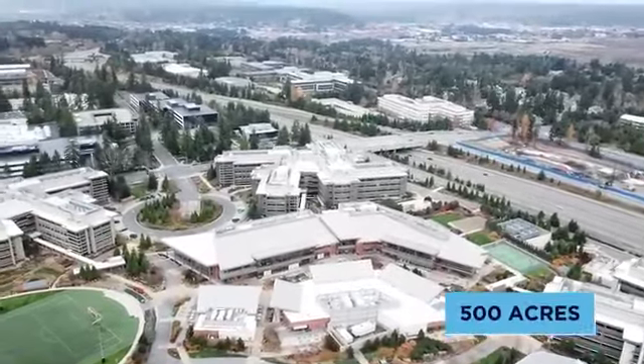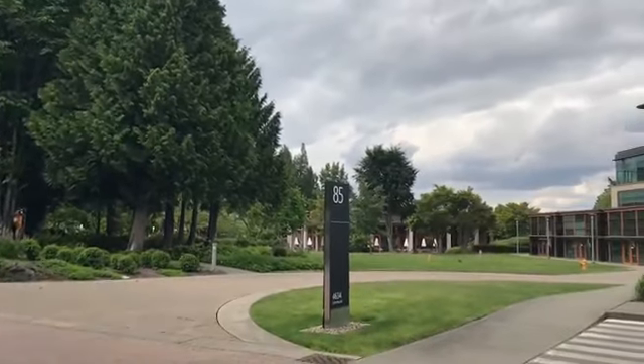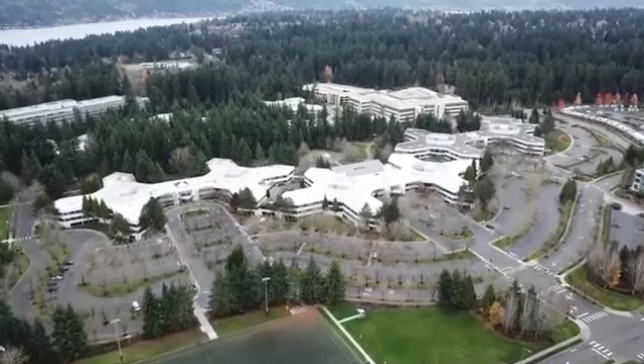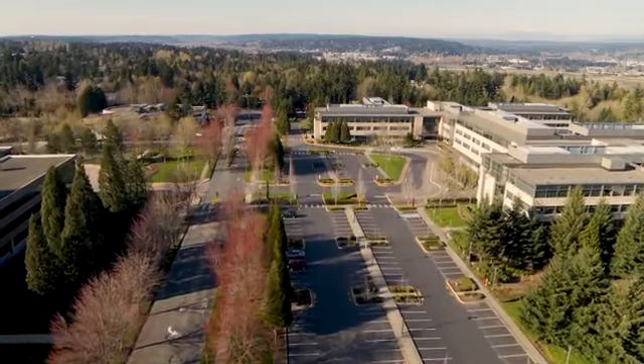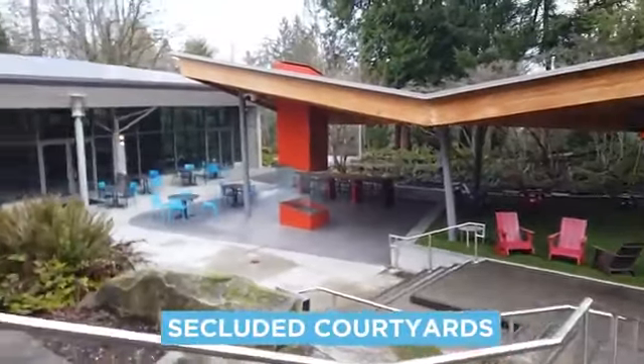Covering an area of just over 500 acres in the Seattle suburb of Redmond, Washington, Microsoft headquarters is quite rightly known as a campus. And just like a university or college campus, it comprises dozens of buildings — over 100 all told — as well as sports fields, woodland trails, and secluded courtyards for taking well-earned breaks.